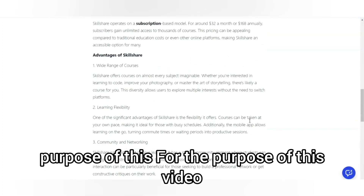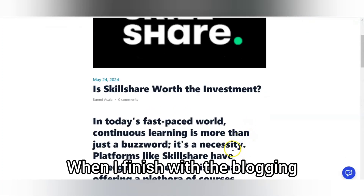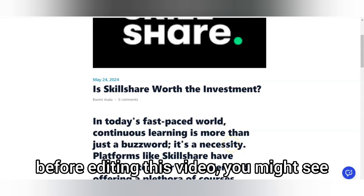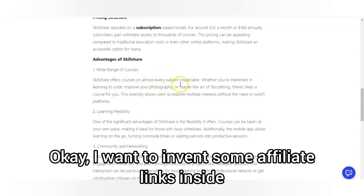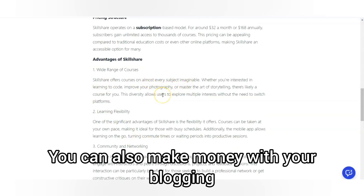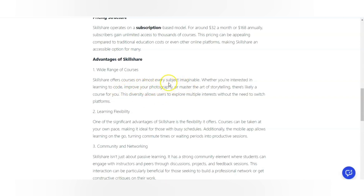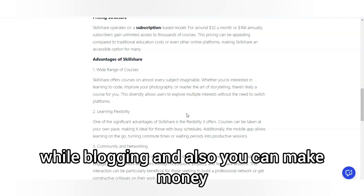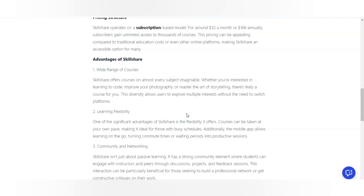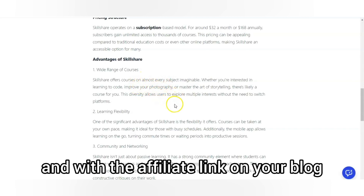For the purpose of this video I created a draft blog post, but I haven't finished it yet. When I finish blogging before editing this video, I'll clean it up for you. I want to embed some affiliate links inside because you can also make money with your blog by inserting affiliate products. You can insert affiliate links on your blog to make money while blogging.